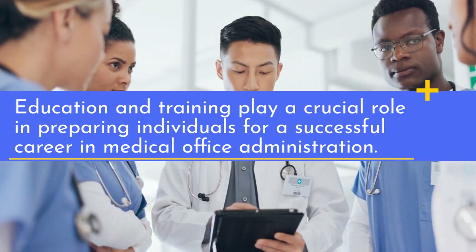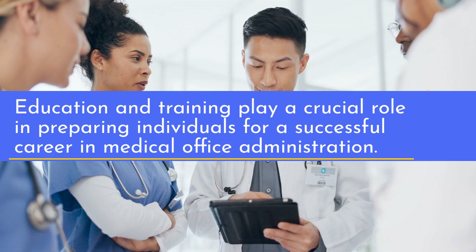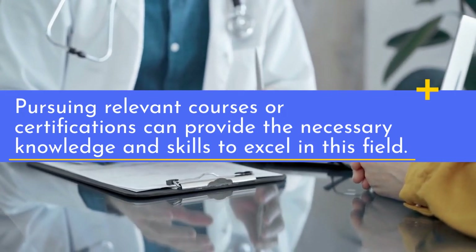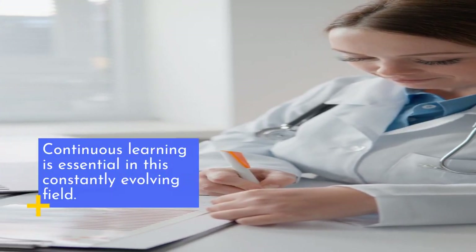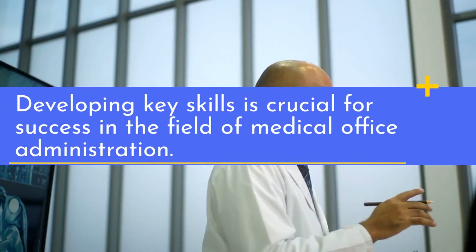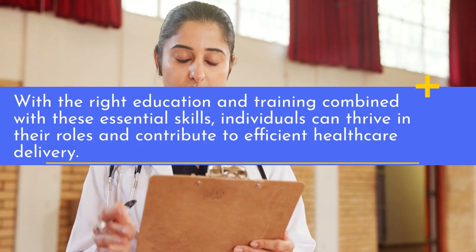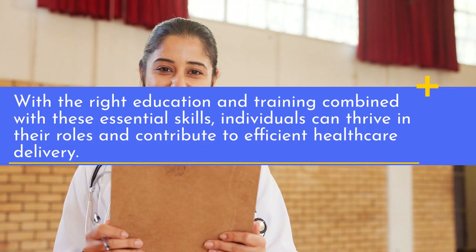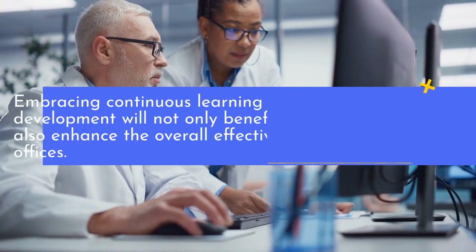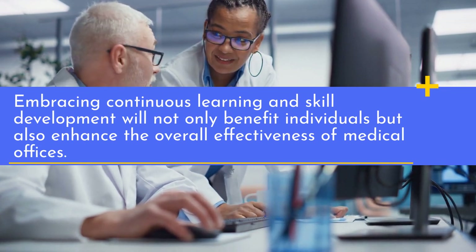Education and training play a crucial role in preparing individuals for a successful career in medical office administration. Pursuing relevant courses or certifications can provide the necessary knowledge and skills to excel in this field. Continuous learning is essential in this constantly evolving field. With the right education and training combined with these essential skills, individuals can thrive in their roles and contribute to efficient healthcare delivery. Embracing continuous learning and skill development will not only benefit individuals, but also enhance the overall effectiveness of medical offices.